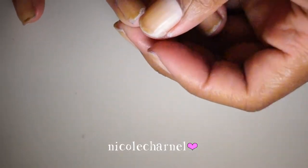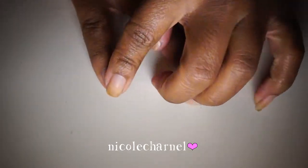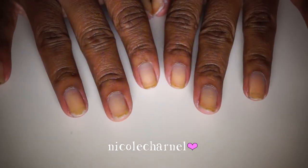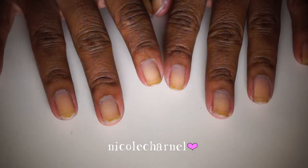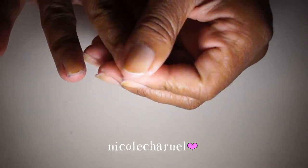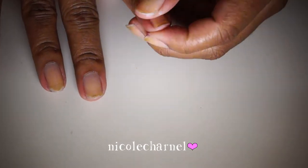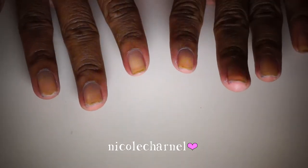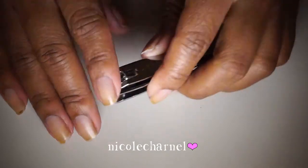My nails kind of peel at the ends — they grow in layers and then split as they grow. I used to peel off the top layer and try to file it down, but that didn't work and my nails just kept breaking. After I started leaving them alone and letting them grow, they continued to get stronger.